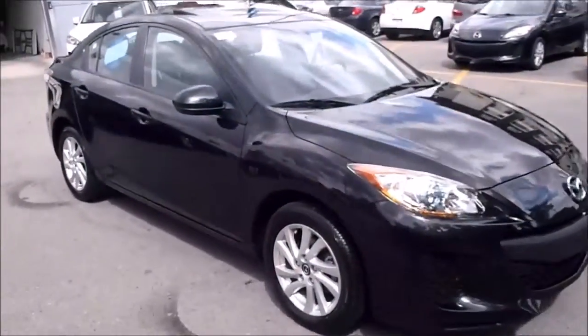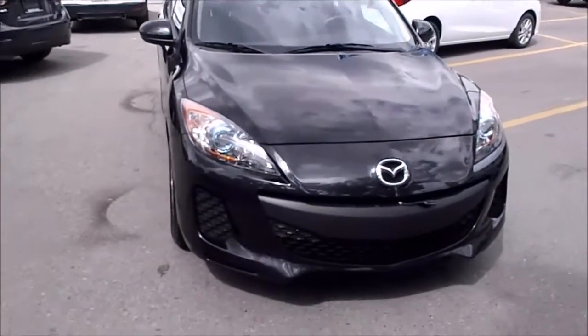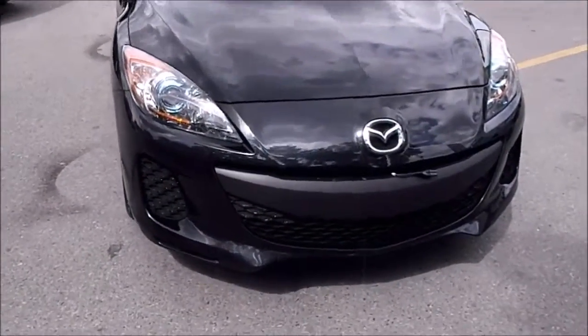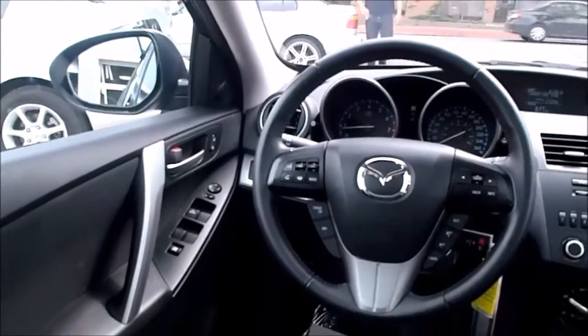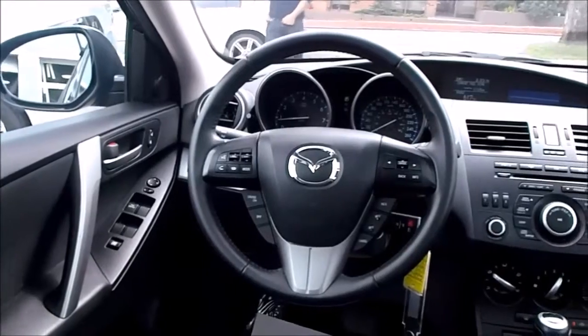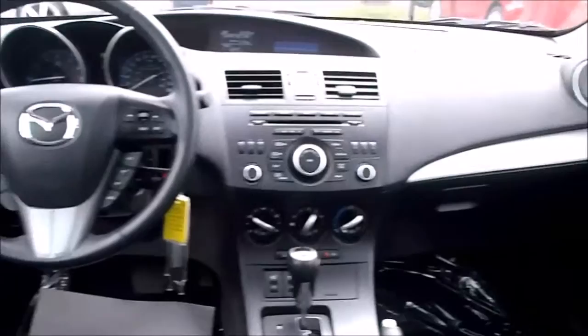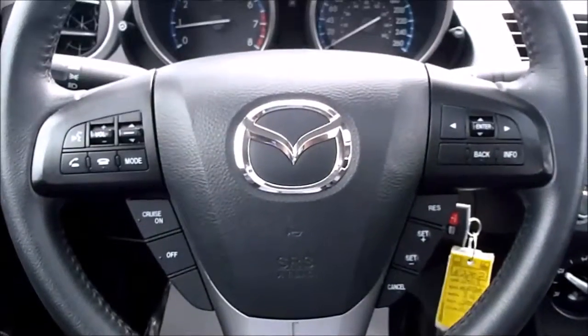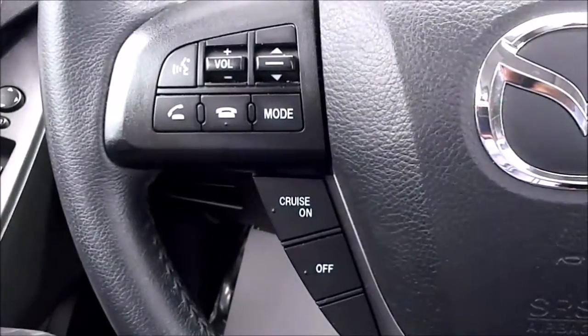This vehicle has been through our detailed inspection by our certified technicians and has been given a clean bill of health. As part of our commitment to providing trouble-free ownership, all of our used vehicles meet either a certified pre-owned or our North Hill Mazda certified criteria. We also offer a 7 to 8,000 km oil change policy on our used vehicles. Vehicle inspections and CarProofs are available for you to look at prior to purchasing your vehicle.